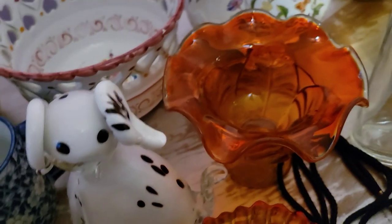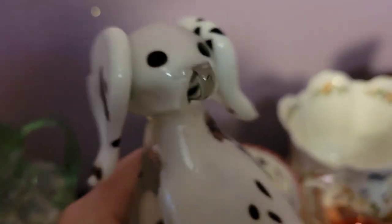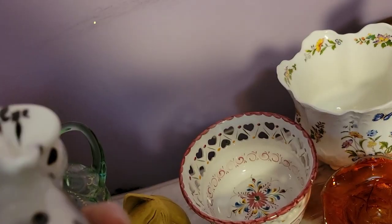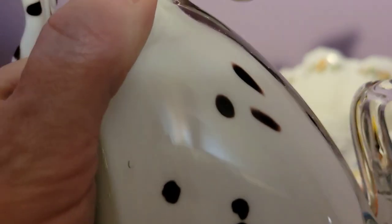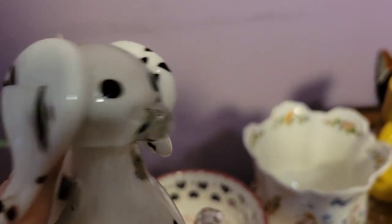Next to it is this amazing art glass Dalmatian. It's very heavy and so cute — look at his face, look at the ears. The bottom is clear. There are a couple of areas I believe are under the surface — maybe a little scratch — but it's not a big deal. Look at how cute he is. I was so happy when I found him.